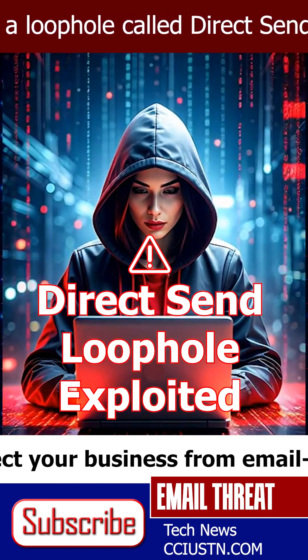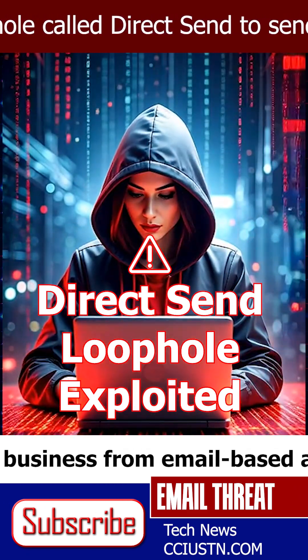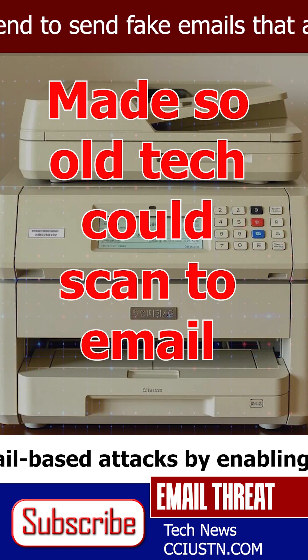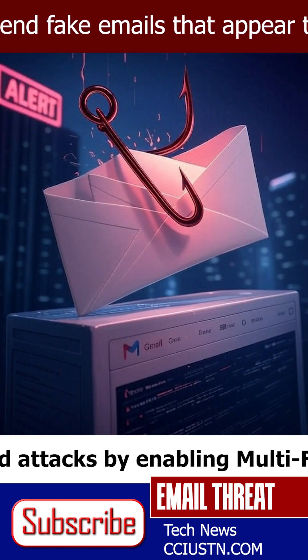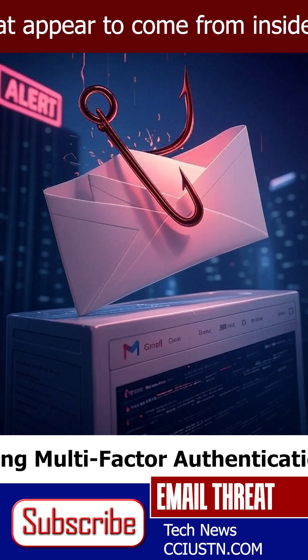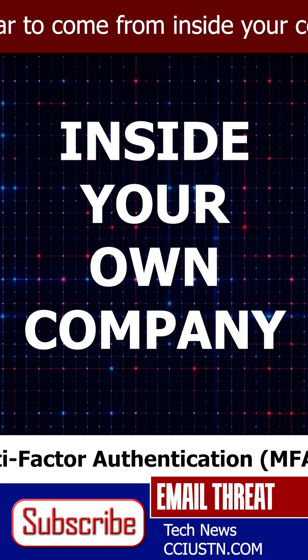Hackers are now exploiting a loophole called Direct Send. It's a feature meant for devices and apps to send email without logging in, but criminals are misusing it to send fake messages that look like they came from inside your own company.